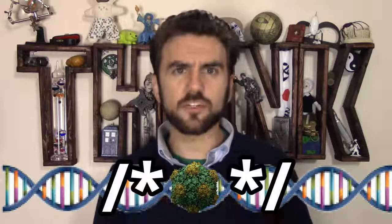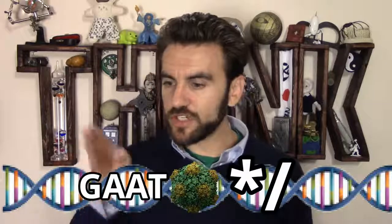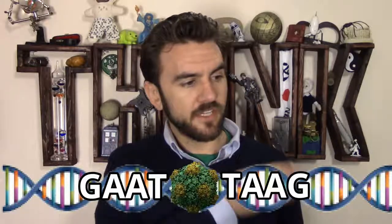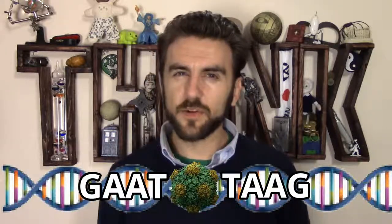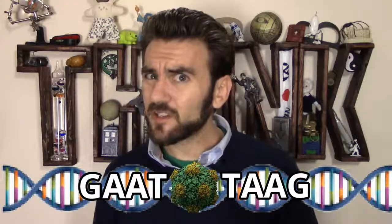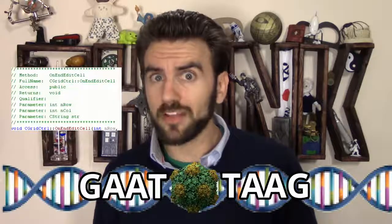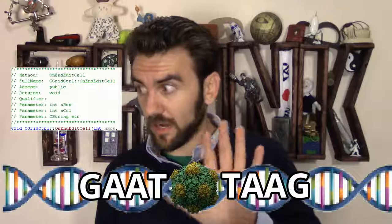CRISPR started off as one of those antiviral mechanisms. Bacteria that got sick of being infected by one particular kind of virus would actually keep that virus's DNA around inside their own, only with little brackets around it. The brackets are short palindromes of DNA code, like G-A-A-T-T-A-A-G, which let the rest of the cell know that it's not for fabrication. Quick side note: if you don't think that it's cool that life has a method for commenting out sections of genetic code just like any programming language, you can just get out of my face.